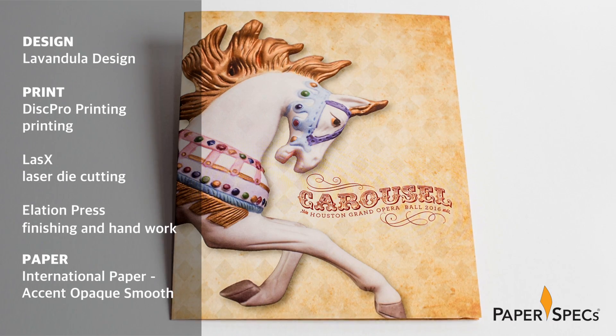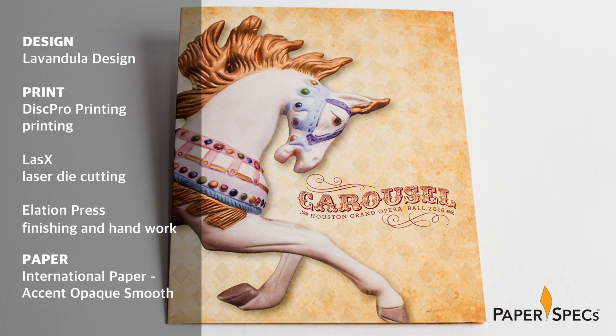For the uninitiated, opera might seem like a very stale and stodgy affair, but those who support and frequent the Houston Grand Opera know better. From the choice of operas to the way they are staged, it just never fails to surprise.